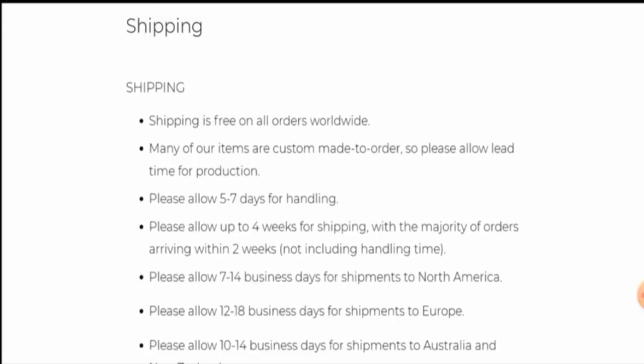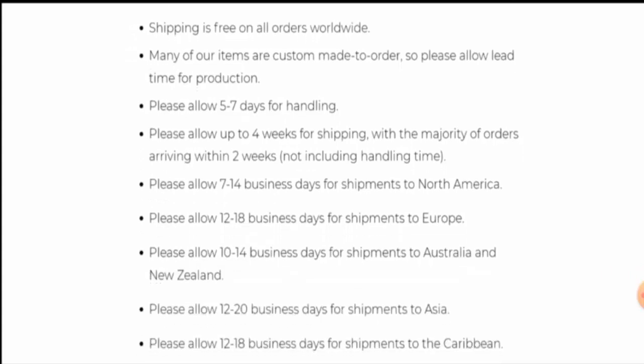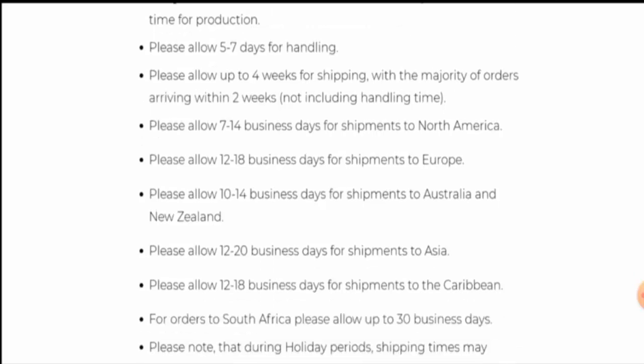They have stated that shipping is free on all orders worldwide. Handling takes five to seven days. In North America, shipment takes seven to 14 business days. In Europe, shipping takes 12 to 18 business days. In Australia and New Zealand, it is 10 to 14 business days. In Asia, it is 12 to 20 business days.